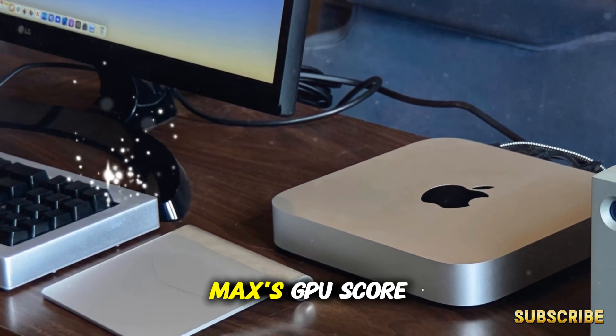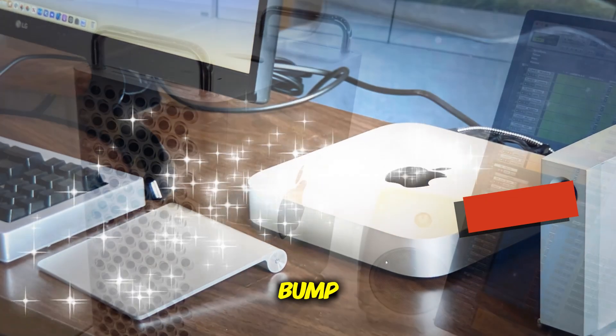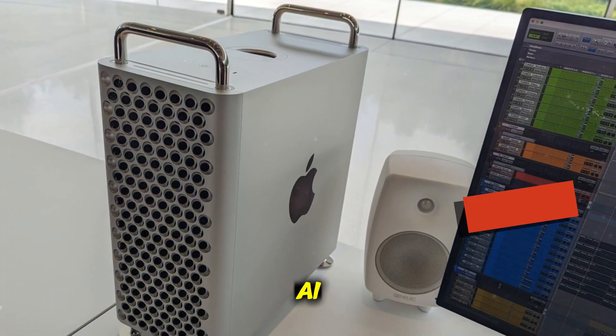So when we see the M5 Max's GPU score blowing past the M3 Ultra, that's not just a small spec bump. That's Apple saying: we're ready for the next decade of creative and AI-driven computing.